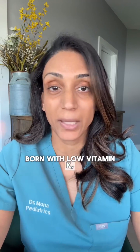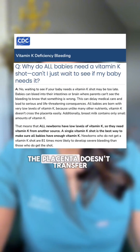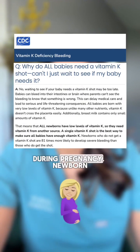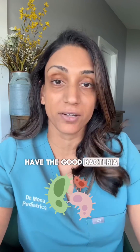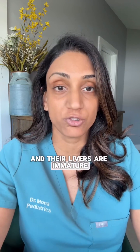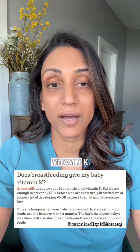Yes, babies are born with low vitamin K, but not because it's some magical design feature — it's just basic biology. The placenta doesn't transfer vitamin K well during pregnancy. Newborn guts are still maturing, meaning they don't yet have the good bacteria that help make vitamin K naturally. Their livers are immature, still figuring out how to process and activate vitamin K efficiently. And breast milk, incredible for so many reasons, but it only has a tiny amount of vitamin K.